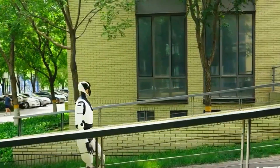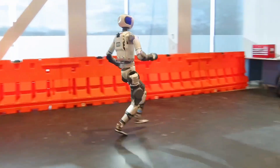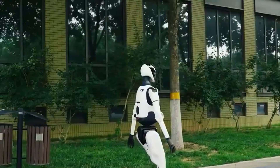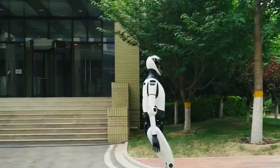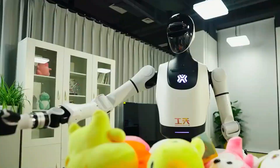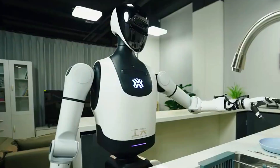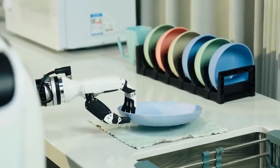What you're about to see might just make you forget every other humanoid robot you've seen so far. Boston Dynamics? Tesla Bot? Step aside for a second, because China has officially dropped the hammer with a next-gen humanoid robot that's built to run, think, carry, and even climb through chaos like it's a walk in the park. Ladies and gentlemen, meet Tiangong 2.0.